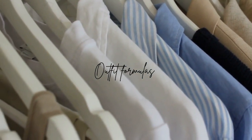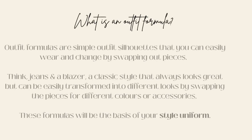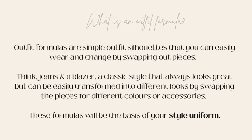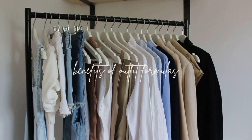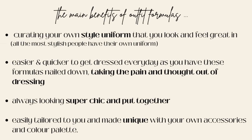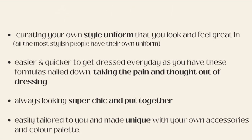So what is an outfit formula? It is a simple silhouette that you feel good in and can re-wear by changing out the pieces to create different looks. These will be the basis of your style uniform. When it comes to the benefits there are a lot, but mostly it allows you to dress easily in a uniform that you feel great in — always looking chic and put together, but something that is also unique to you.